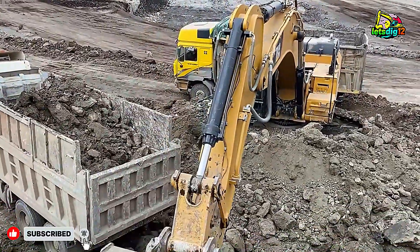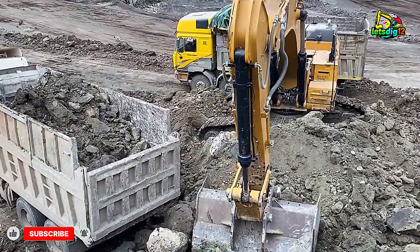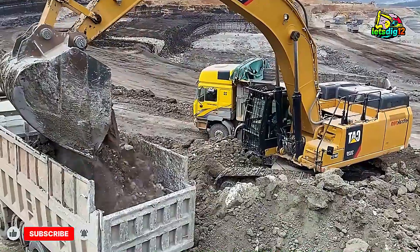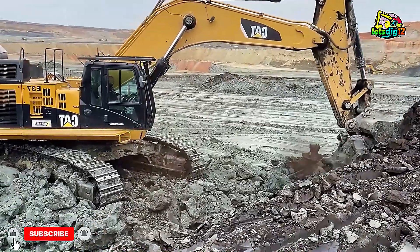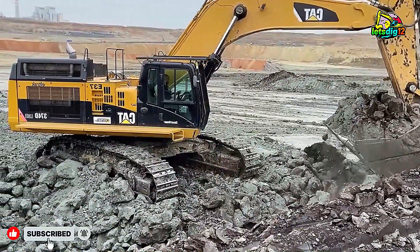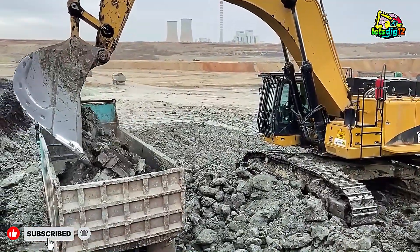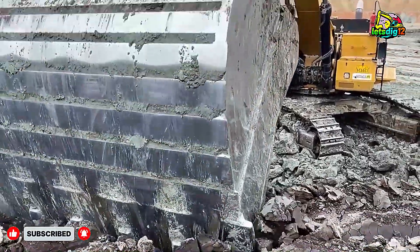On site, the CAT 374D excavator dominates with its massive digging force and powerful hydraulic system. Designed for large-scale mining and heavy excavation work, it makes short work of moving tons of overburden and raw material. The CAT 352F, slightly smaller but extremely efficient, complements the 374D perfectly. Together, these two machines ensure continuous productivity, reducing downtime and increasing hauling efficiency for the trucks waiting in line.